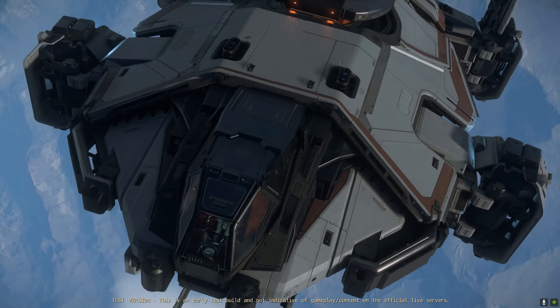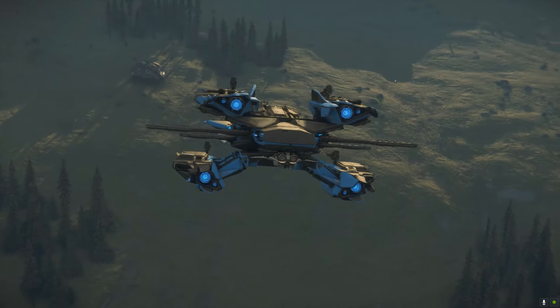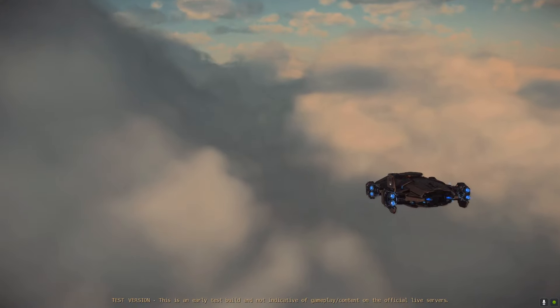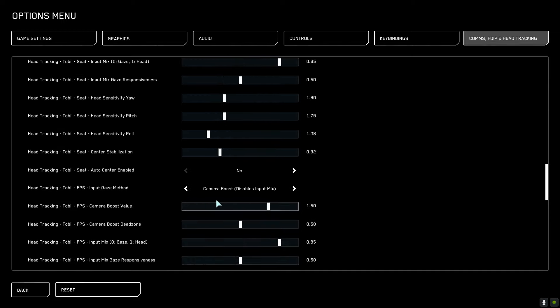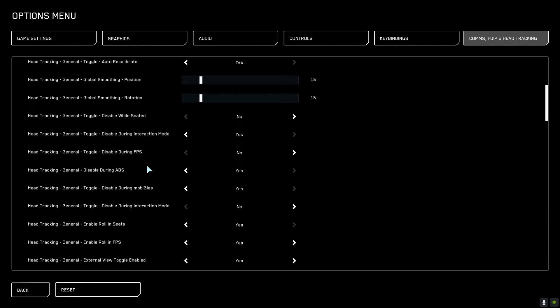For video makers and content creators, the Tobi Eye Tracker 5 also allows for camera shots using the external camera that are just impossible with regular controls. The ability to both move the camera while still keeping it focused on a ship or a player has really helped me capture a lot of the cinematic shots here on the channel. And the great news is that the Eye Tracker 5 is natively supported by Star Citizen.